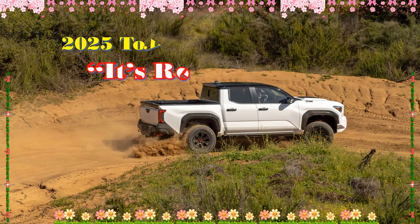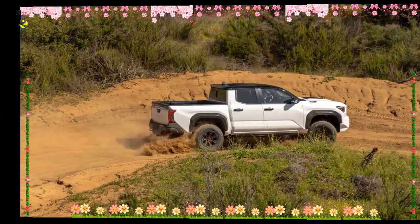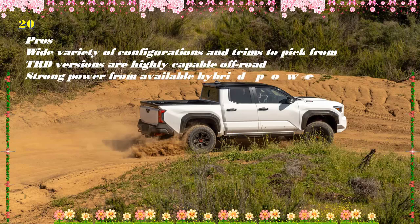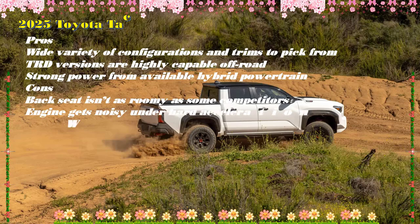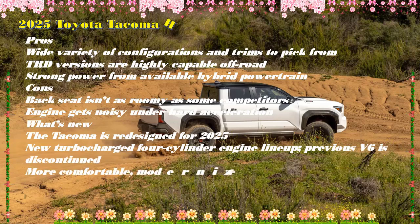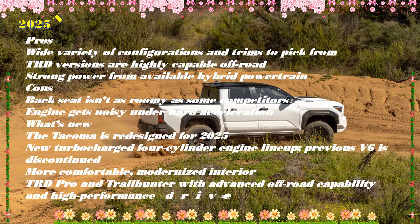The 2025 Toyota Tacoma Hybrid spices up winning ingredients. The 2024 Tacoma is a significant truck — not just for Toyota but for the segment overall. It marks the debut of the first midsize hybrid pickup in the U.S. market, potentially signaling the end of having to choose between capability and fuel economy. Its introduction in May 2023 received widespread positive reactions, but upon its launch in December, one major feature was notably absent: the hybrid drivetrain Toyota had previously touted.